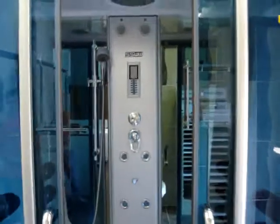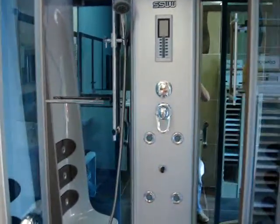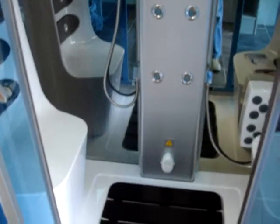Boasting many functions as standard: digital controls, handheld control, full-floating glass mirrors, support racks, mist functions, Scottish shower, and steam sauna function.